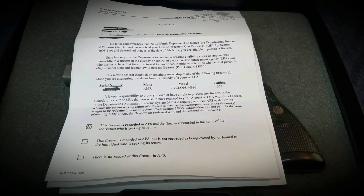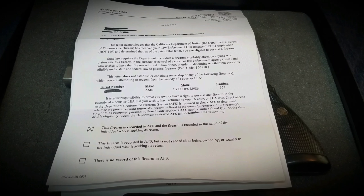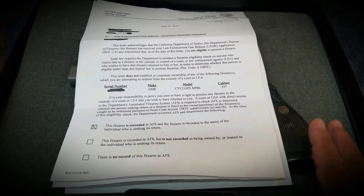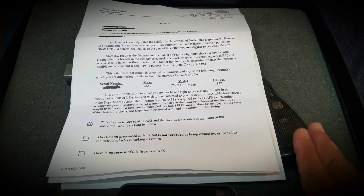In 2013, somebody came and burglarized my home and they stole four of my handguns. As of today, I was able to get two of my handguns returned — basically, law enforcement found them for me.